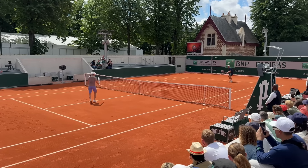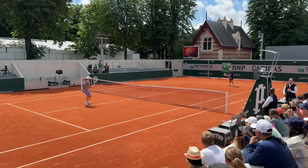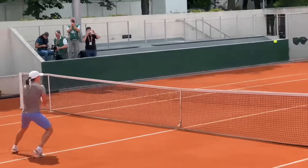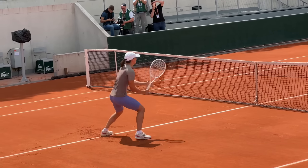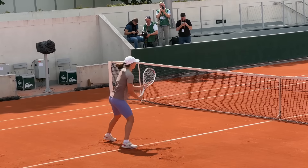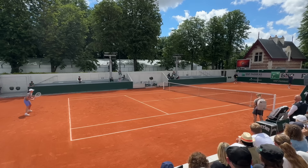Next up was a minute or so of volley to groundstroke before heading back to the baseline to groove her groundstrokes up and down the middle. She did this for about 5 minutes.